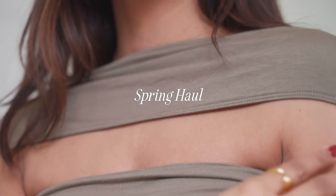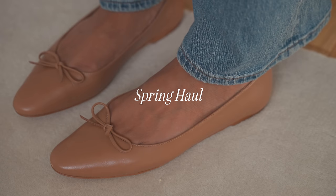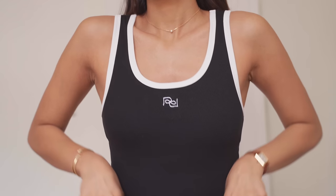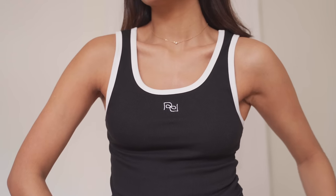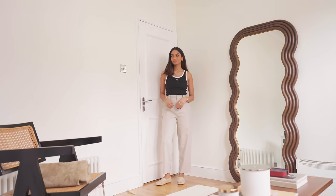Hey guys, welcome back to the channel. In this video I wanted to share some pieces that I have picked up for spring. Let's begin with this top that I picked up from Reformation, and I really love this one because of the white and black piping detail.